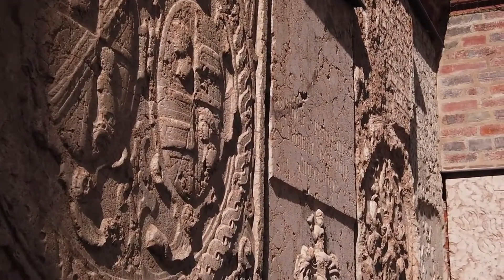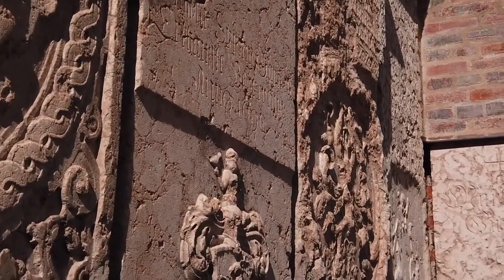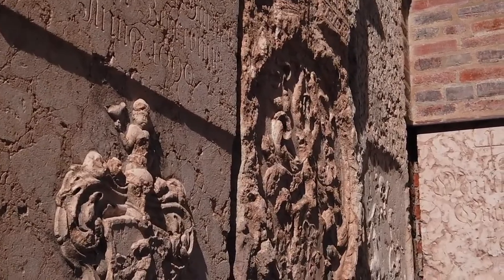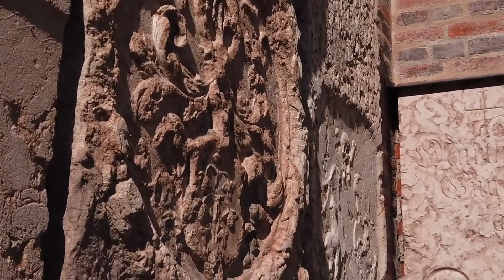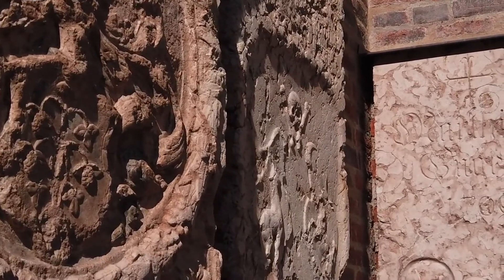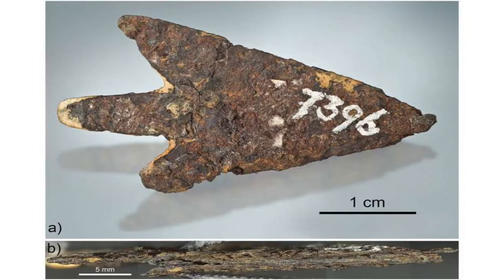Armed with the knowledge that meteoritic iron was a prized material for early peoples, our researchers set out on a quest to uncover more artifacts of this celestial origin. The search led them to the archaeological collections of Switzerland, where hidden gems awaited their discovery. The team unearthed remnants of an adhesive on the arrowhead — a mysterious tar pitch that hinted at its past, once attached to a shaft of unknown purpose.